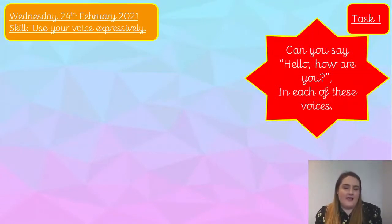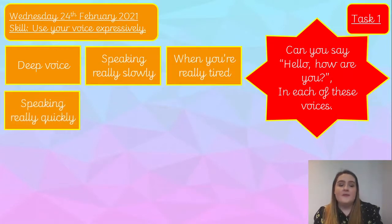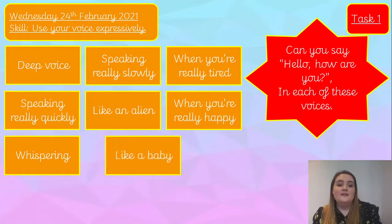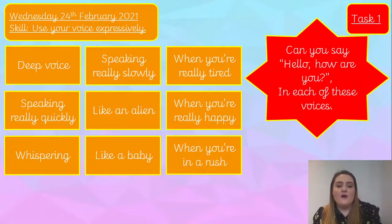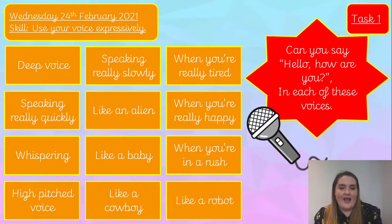For your first task today, can you say 'hello, how are you?' in each of these voices: a deep voice speaking really slowly, a really tired voice, speaking really quickly like an alien, a really happy and upbeat voice, a whisper, talking like a baby, a high-pitched voice, like a cowboy, and like a robot. I'd like you to pause the video and have a go at this now please — have fun!